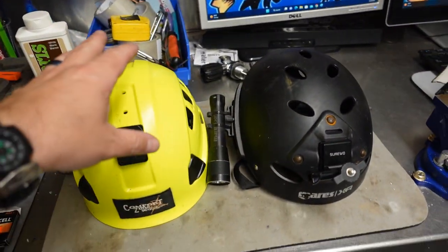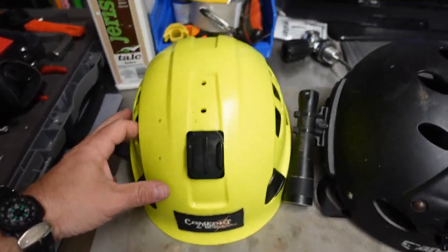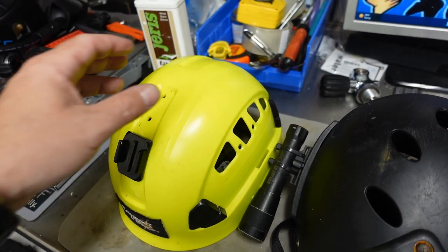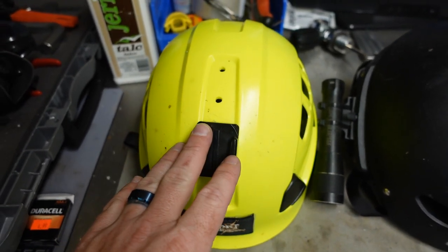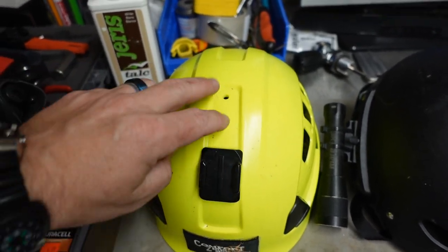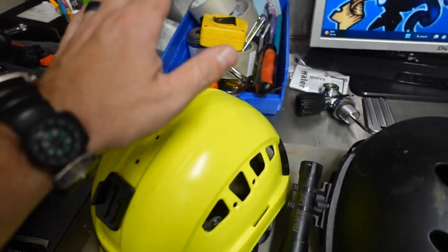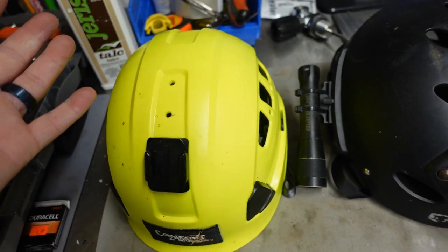The first one we're going to look at is from Comfort Zone Scuba. This helmet is completely packed full of features — it comes in several different colors. What I really like about it is all the different mounting points. It actually has a GoPro mount here, but you can use any type of camera mount or drill into the helmet if you need to. These already have several pre-drilled holes. It's also got vents on the side so if you exhale and your expired gas goes up in the helmet, it's going to come out.